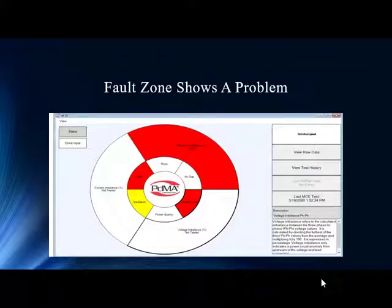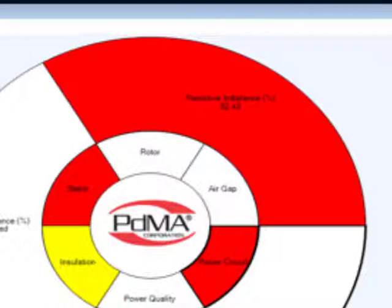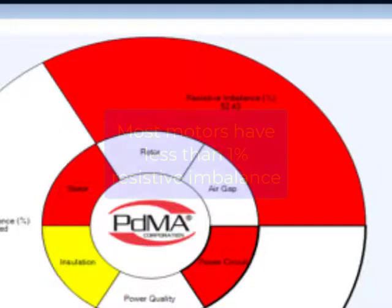So they called in a technician who had recently purchased the diagnostic technology, and within three minutes they came up with some pretty interesting data. The data presented a fault zone showing power circuit and stator in red. This is very consistent with what you'd expect from a drive-motor relationship problem. The power circuit was in red because it was at 52% resistive imbalance.